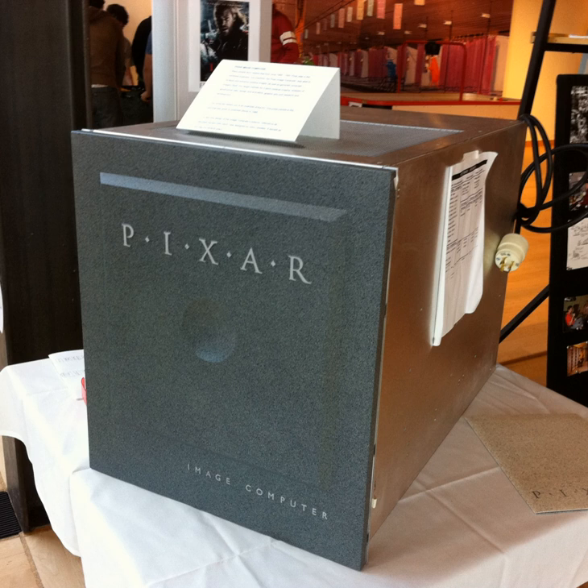Pixar did get a contract with the manufacturer of CAT scanners, which sold 30 machines. By 1988, Pixar had only sold 120 Pixar Image Computers. In 1988, Pixar began the development of the PII-9, a nine-slot version of the low-cost PII.